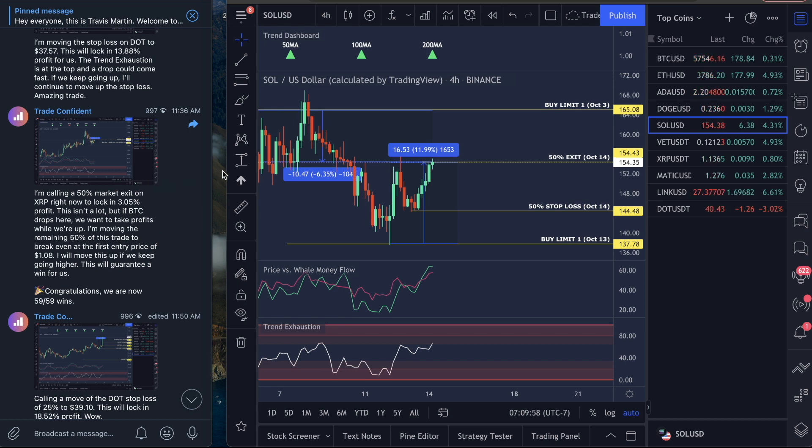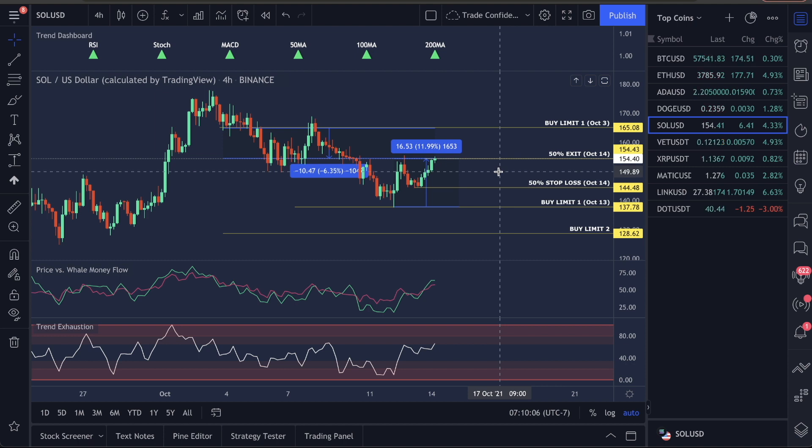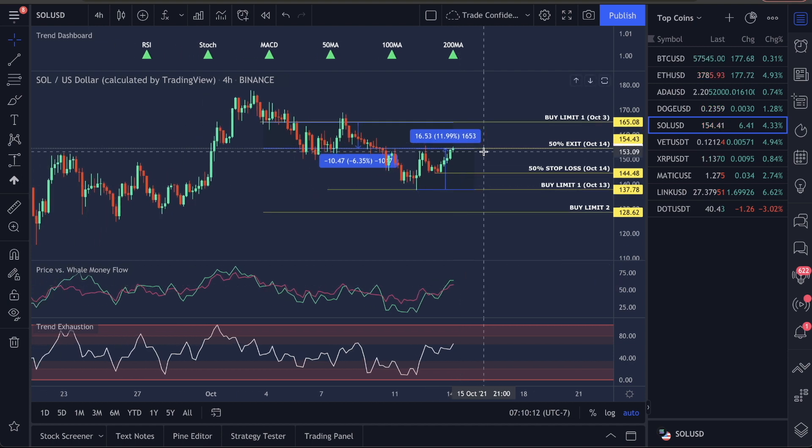When you enter a stop loss, you are locking in profits for yourself in case the price crashes — you're not going to lose below that point. I'm not going to cover this going forward because I want to stay transparent with what I'm currently in. Again, I'm not counting this as a win.